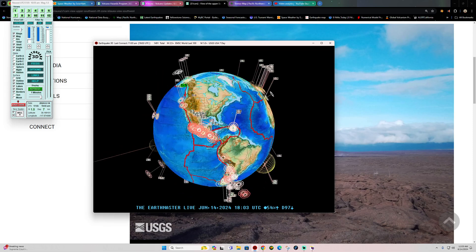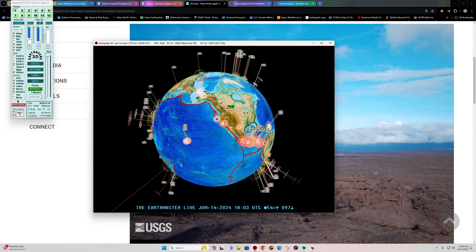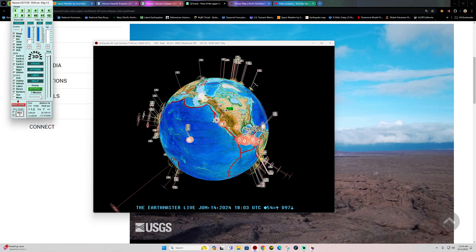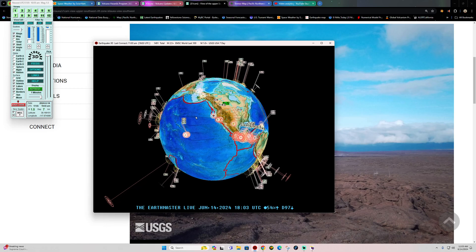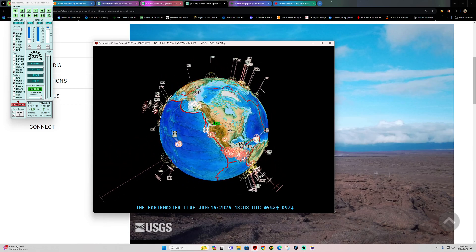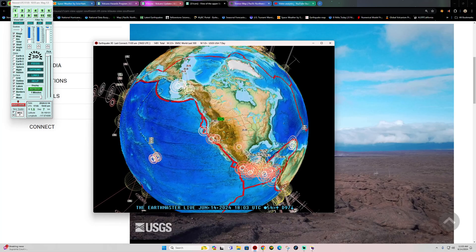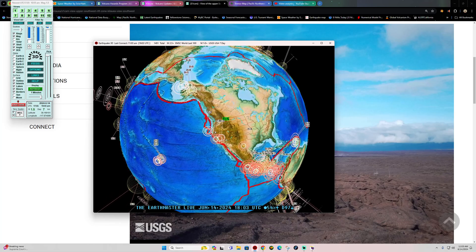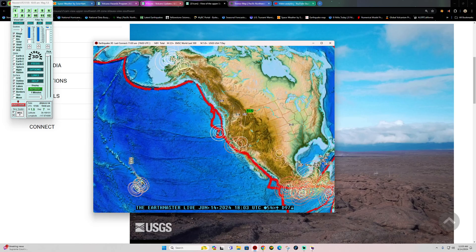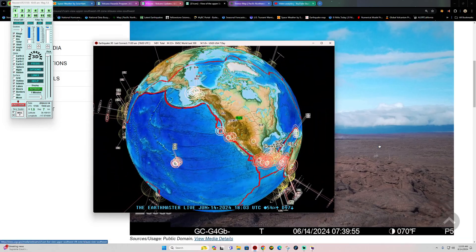Latest activity here on the Earthquake 3D Globe shows a 1.5. Just noticed the bells were off all night, so I'll add those back on — not sure how that happened, but they should be up and running now. Latest activity, a 1.5 into the region of California. Did see some further activity off the coast of northern Cal, just shy of the Cascadia subduction zone once again.